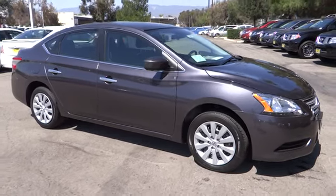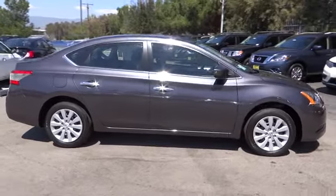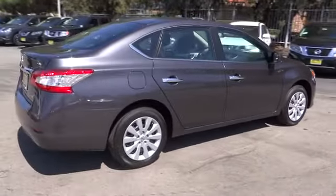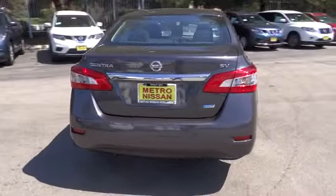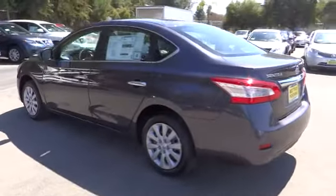The 2014 Sentra. With its spacious and versatile interior and stellar 34 miles per gallon fuel efficiency, the Nissan Sentra is the obvious choice for anyone who wants to enjoy a stylish and comfortable ride, and is priced below $20,000. Here are some of this vehicle's great options.